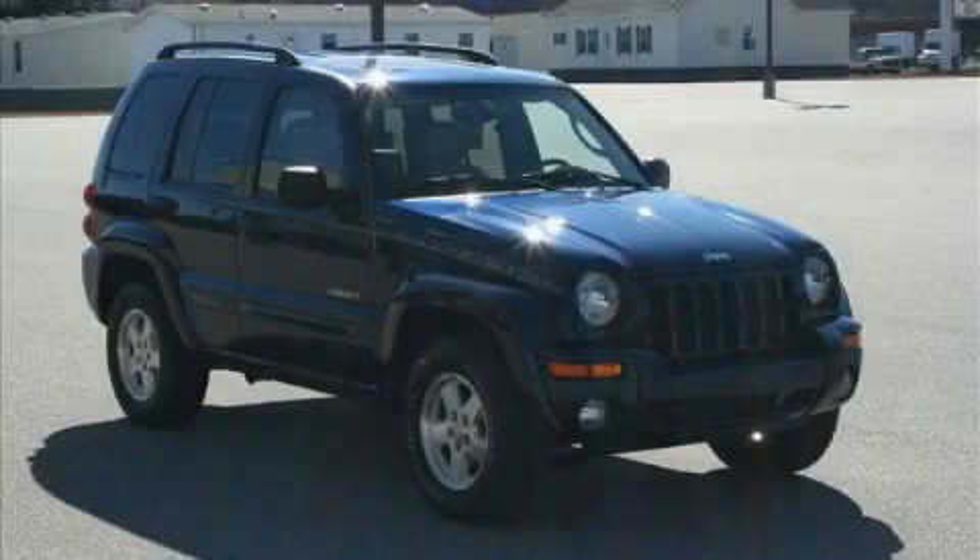This is a 2004 Jeep Liberty. Safety, space, and comfort.